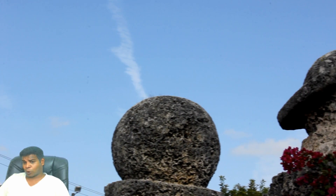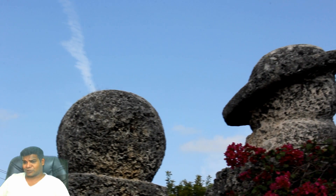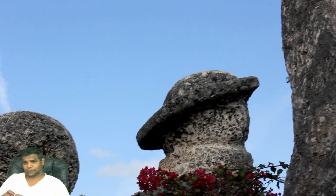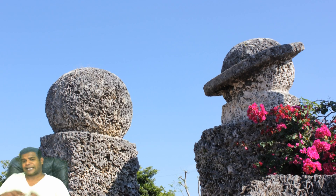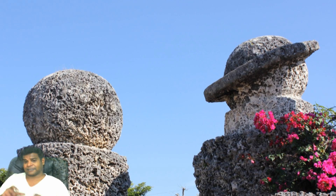Ed has also carved planet Saturn right next to it. There is no doubt that it represents Saturn, because Ed has carved a ring around it to mimic the real planet. Each of these stones weighs around 18 tons.